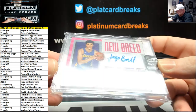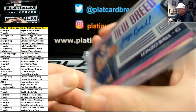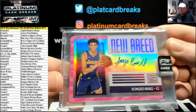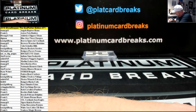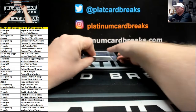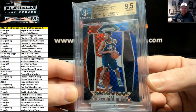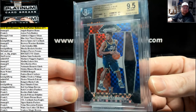Next up, for the Lake Show, number 149, New Breed Auto Lonzo Ball from 2017-18 Status Basketball. Lakers going to Danny again. 2017-18 Panini Prizm Red, White, and Blue Rookie, Donovan Mitchell for the Jazz, BGS 9.5. Bam! Frankie L.